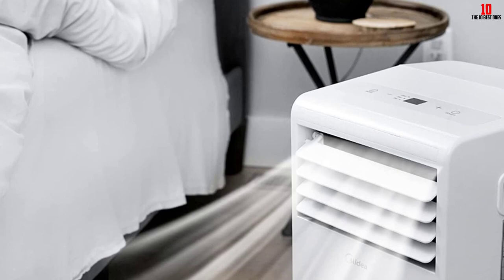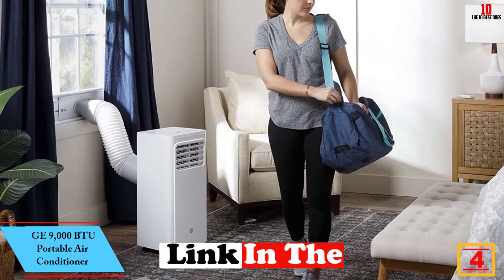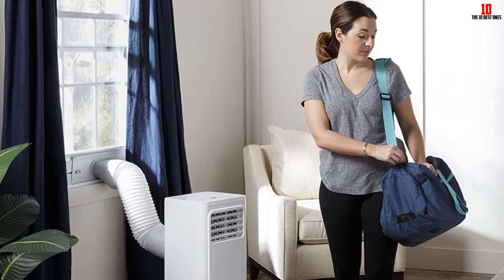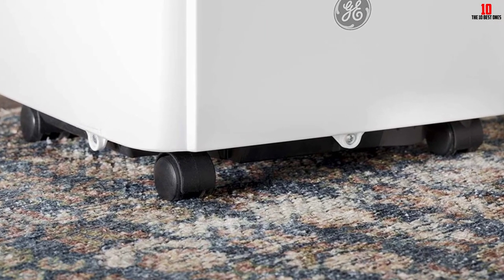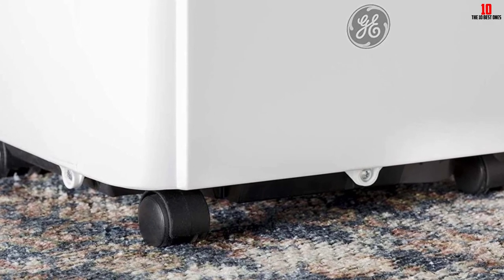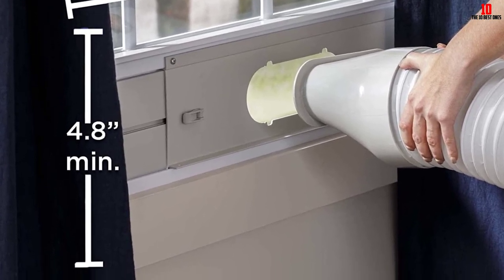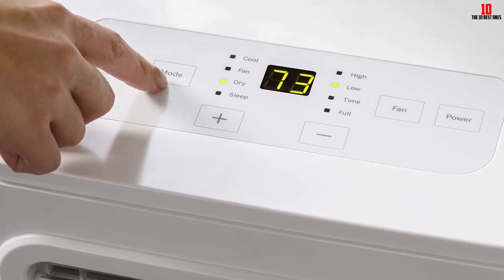At number four we have the GE 9,000 BTU Portable Air Conditioner. For a sleek look with powerful cooling, opt for the GE Appliances 9,000 BTU portable air conditioner. It has a simple, unobtrusive design that blends well with any bedroom, living room, or office decor. It features an LED display and a remote control so you can switch between two cooling modes and two fan modes from the comfort of your bed. This 9,000 BTU unit can cool rooms up to 250 square feet, and reviewers report it can quickly chill a medium-sized room even on its lowest setting. At 53 decibels it's relatively quiet, though some report a loud noise when changing modes. An included window kit makes installation straightforward, though some noted fitting their specific window was tricky.